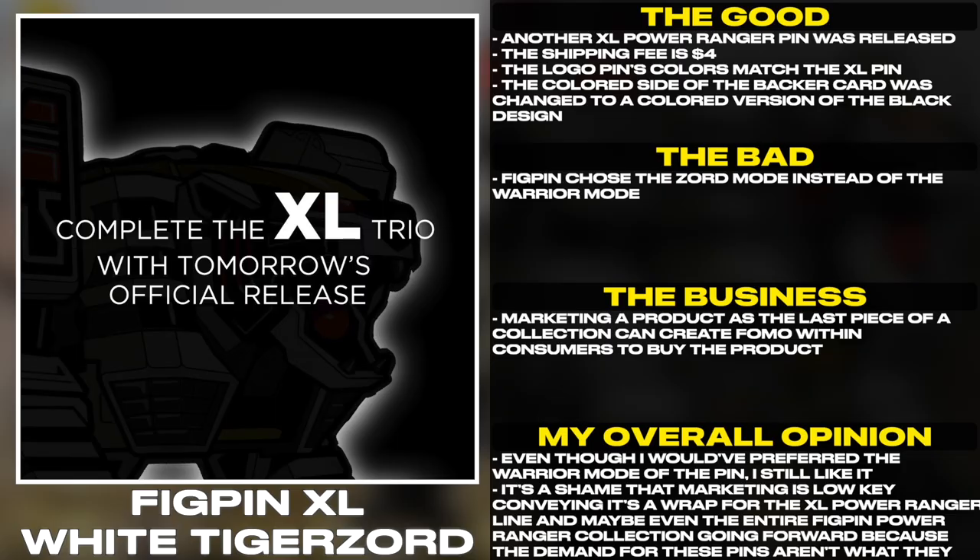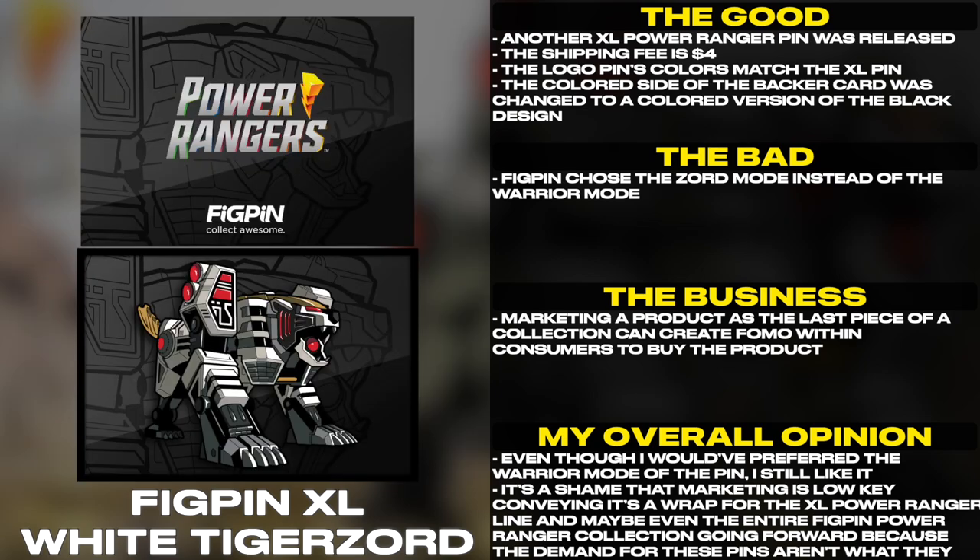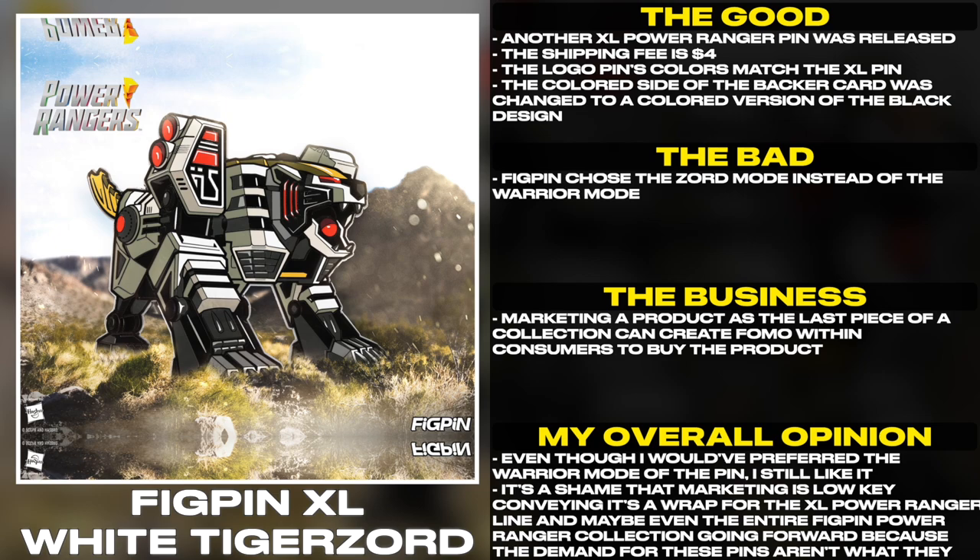Another XL Power Ranger pin was released. The shipping fee is $4. The logo pin's colors match the XL pin. The colored side of the backer card was changed to a colored version of the black design.